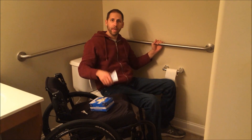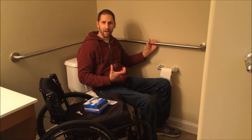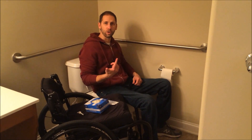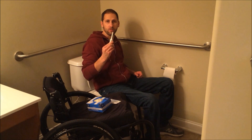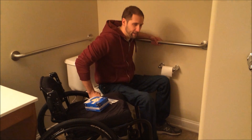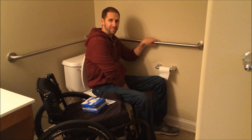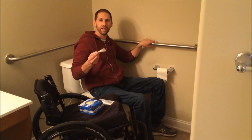As I get started I'm going to put on a glove and use some lube. First I'm going to check myself just to see if anything is right at the back door ready to pull out. If that's not the case, I'll do a quick digital stem and then I'll put the suppository in.